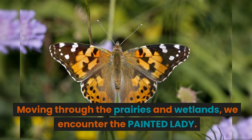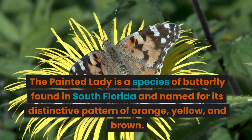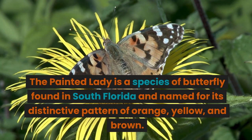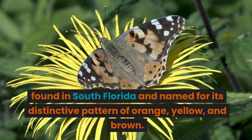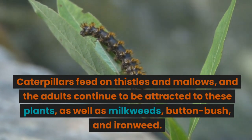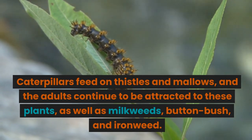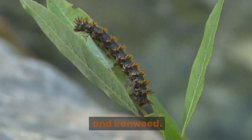Moving through the prairies and wetlands, we encounter the Painted Lady. The Painted Lady is a species of butterfly found in South Florida, named for its distinctive pattern of orange, yellow, and brown. Caterpillars feed on thistles and mallows, and the adults continue to be attracted to these plants, as well as milkweeds, button bush, and ironweed.